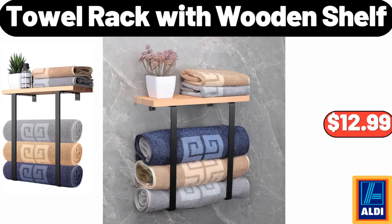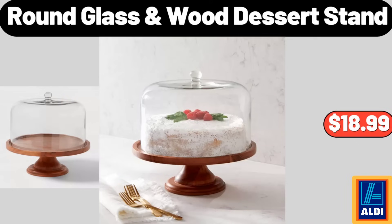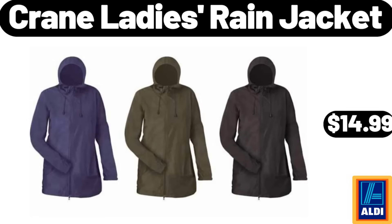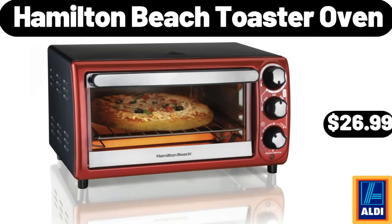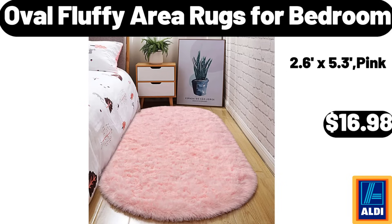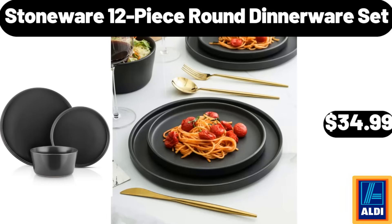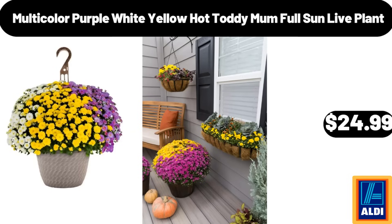Towel Rack with Wooden Shelf $12.99. Round Glass Wood Dessert Stand $18.99. Coffee Canister with Airtight Lid $10.95. Crane Ladies Rain Jacket $14.99. Hamilton Beach Toaster Oven $26.99. Oval Fluffy Area Rugs for Bedroom $16.98. Caramel Ice Cream Topping 16 oz $1.09. Stoneware 12-Piece Round Dinnerware Set $34.99. Multicolor Purple White Yellow Hot Toddy Mum Full Sun Life Plant $24.99.